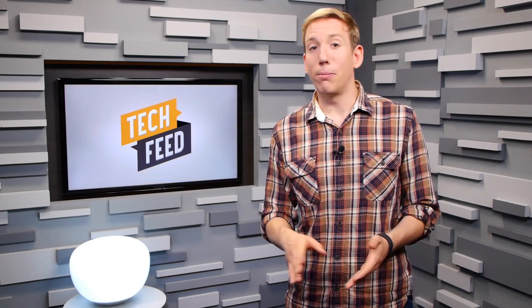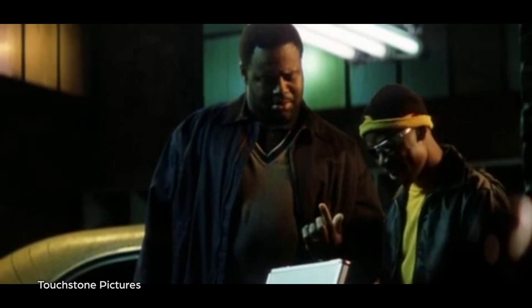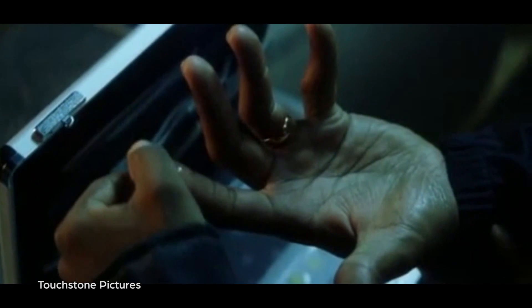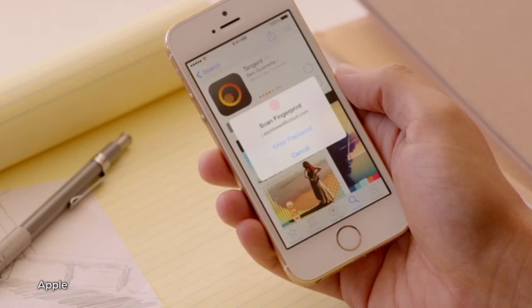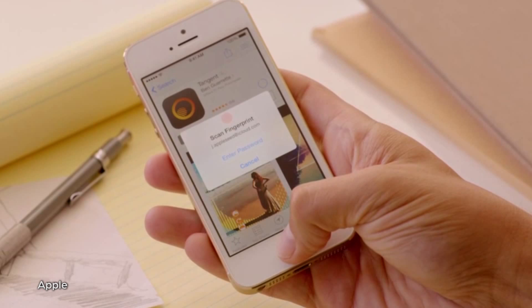Then again, even if a hacker were to lift your print, then transfer the latent print to a gelatin to simulate a real-life finger, it might still not unlock the phone, since the part of the finger used to unlock isn't typically used on everyday objects. More troubling than hackers creating gummy bear fingers to access your phone is the authentication Touch ID grants iTunes and the App Store.